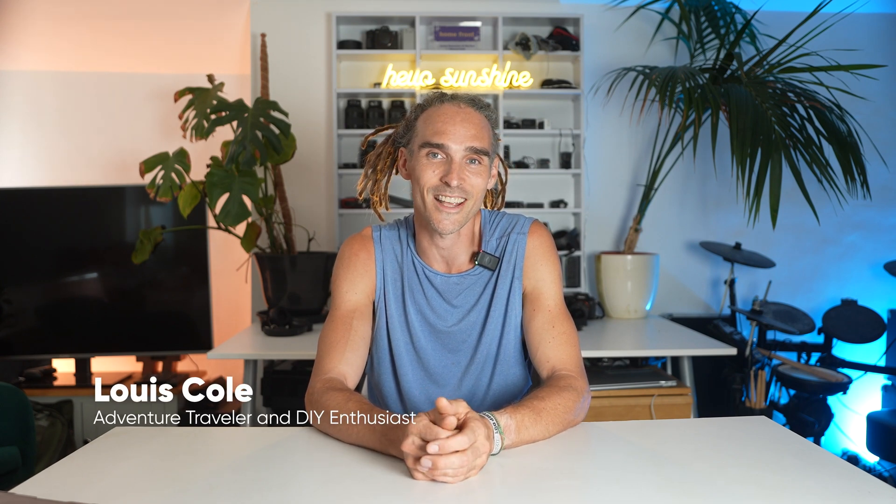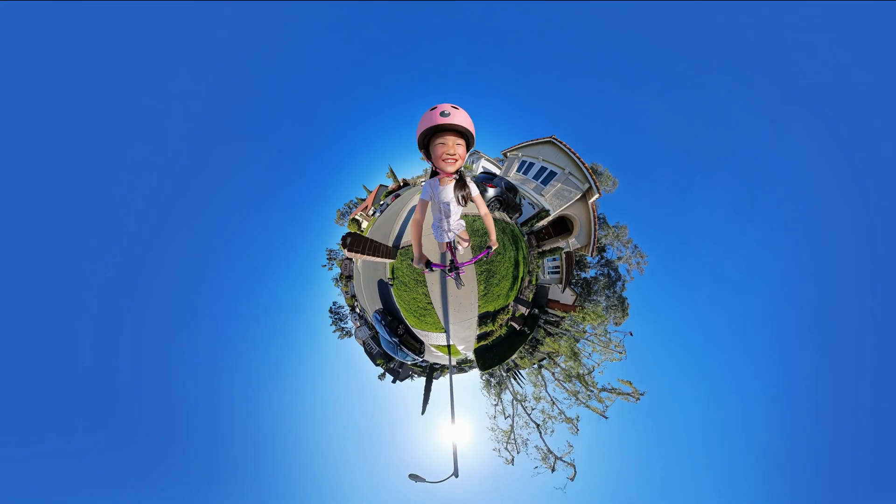I'm super excited to show you the latest AI editing update to the Insta360 app. These new features are designed to make editing your 360 videos as easy as possible and way more fun. Let's jump in and check out what's new.